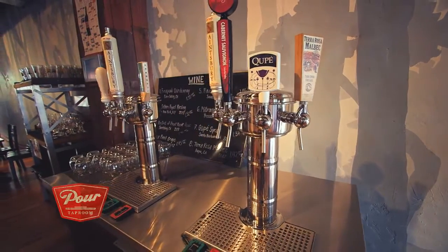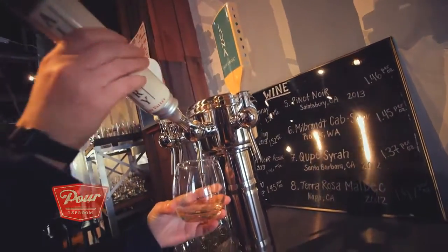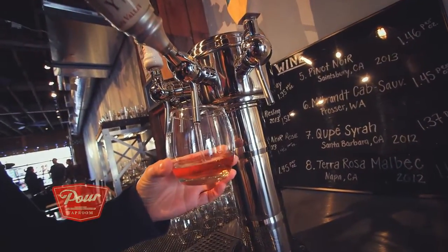With our wine, we have eight different wines on tap that work in the same way — you're allowed to try them by the ounce as well. We have four white wines and four red wines.